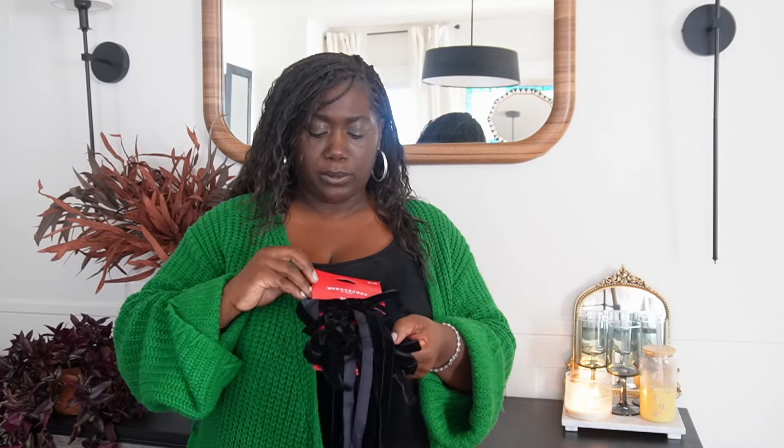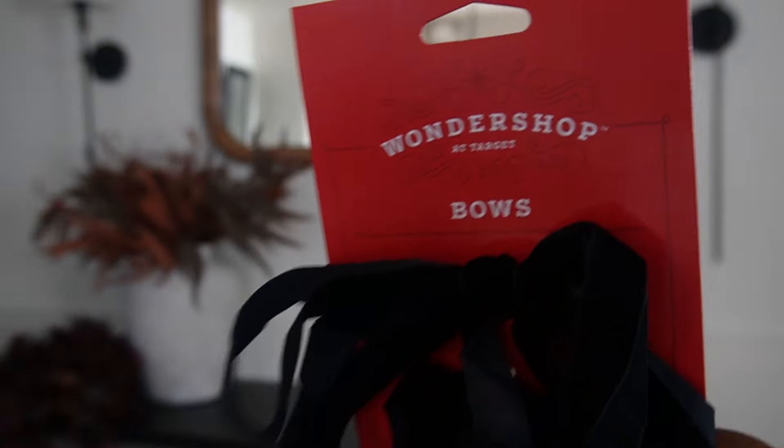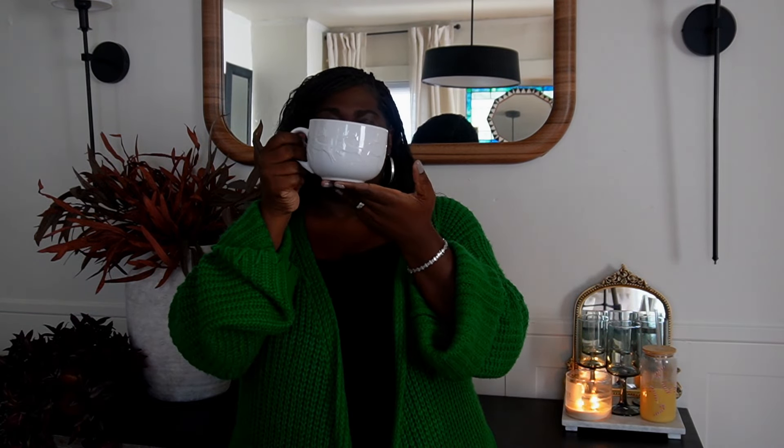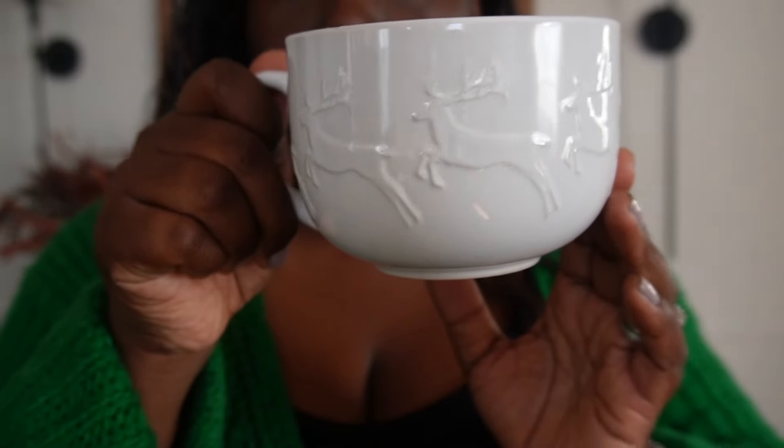Next I have these velvet bows — these are from Target and they were $5 a pack. I got three packs. Cute velvet black bows to go with the cute velvet black ornaments. Affordable, that's why I got three packs. The next thing I got is from Dollar General — just a nice little white mug for hot cocoa or hot tea. Super cute, super simple. It has a reindeer motif going on, and this was just $3.